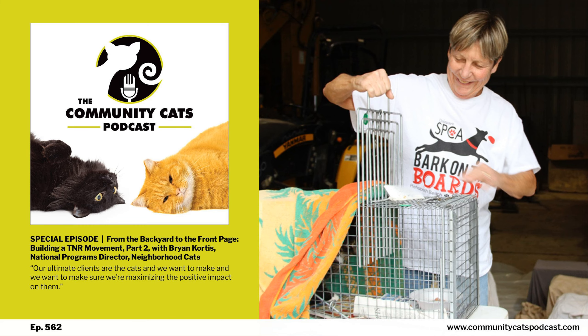You've tuned in to the Community Cats Podcast. Ready? Let's go.